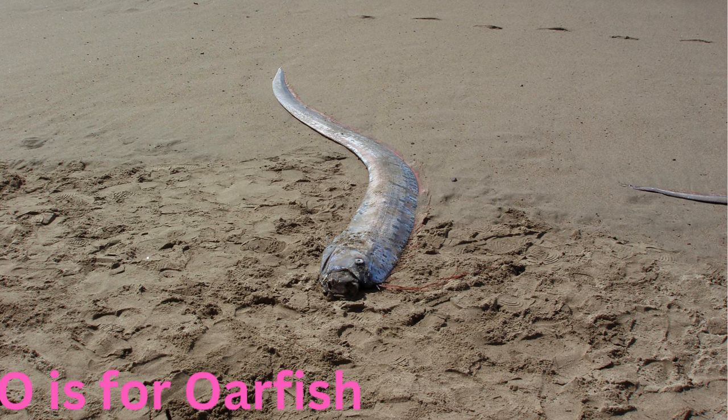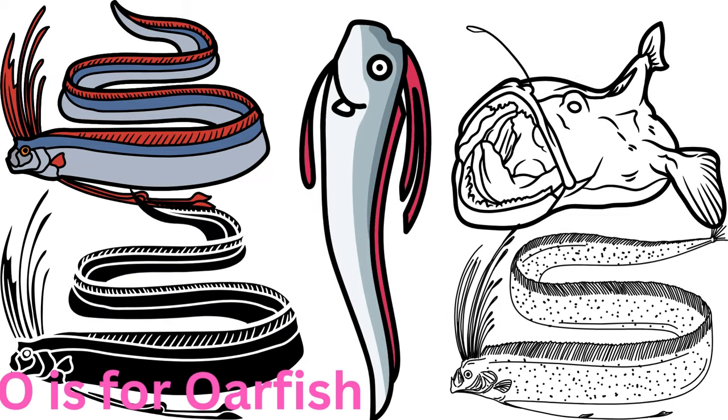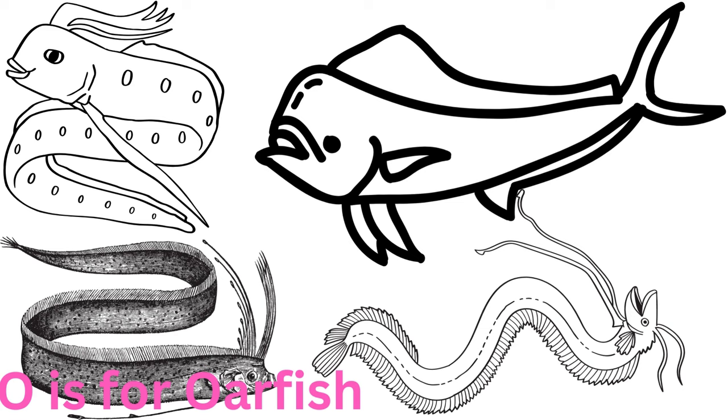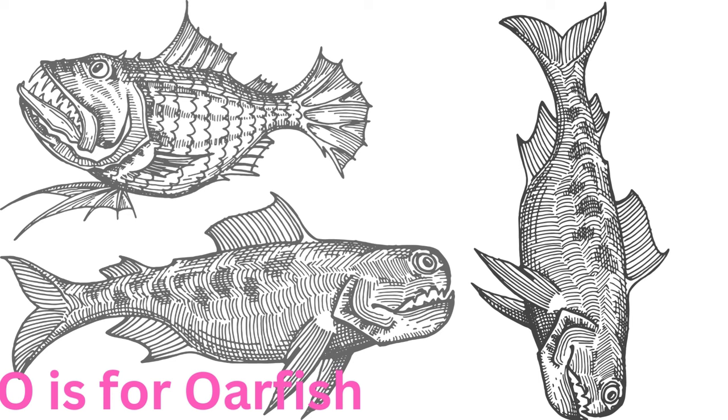O is for oarfish. Otherworldly and overly elongated, the oarfish is a mysterious creature that glides through the depths with its ribbon-like body. Often called the sea serpent, this rare sight adds an element of magic to the ocean's vastness.